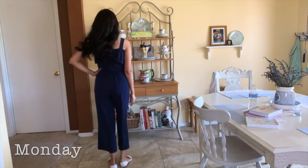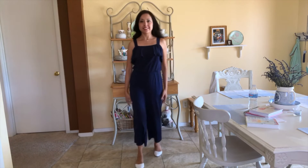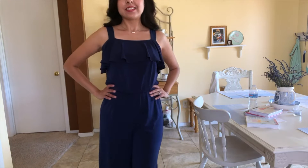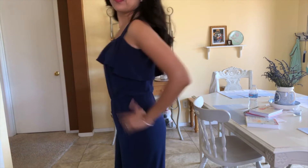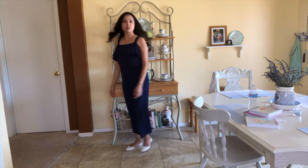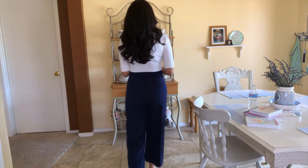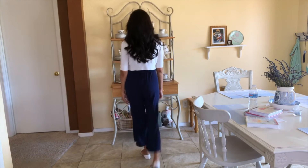Today's outfit: I'm wearing a navy blue jumpsuit from Dress Barn. I love how it fits — it's very comfortable and forgiving. To dress it up a little I added a little white crop sweater. I love this sweater, it has cute big wide buttons. I'm also wearing some white ballerina flats I found at Bell's Outlet. This outfit is so comfortable, I love it.